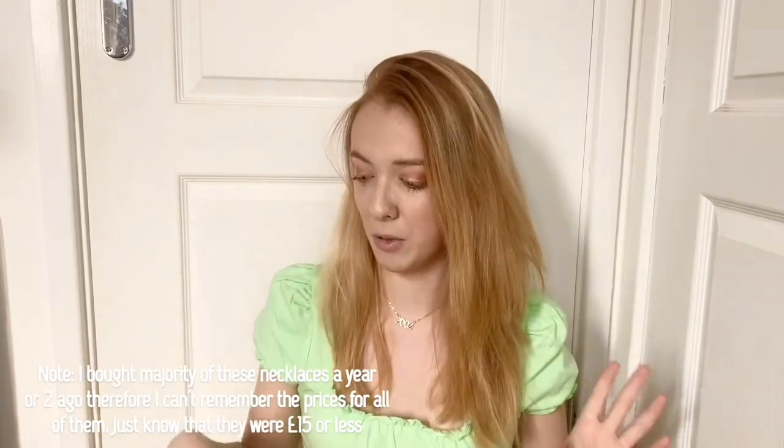A lot of these pieces I bought quite a long time ago so they may not necessarily be made anymore, but I'll try and link as much as possible. None of my jewelry is expensive — it's all fast fashion jewelry, though I also have a lot of sterling silver pieces. I'd say my favorite type is gold because it goes with a lot more, but it really depends on the outfit.